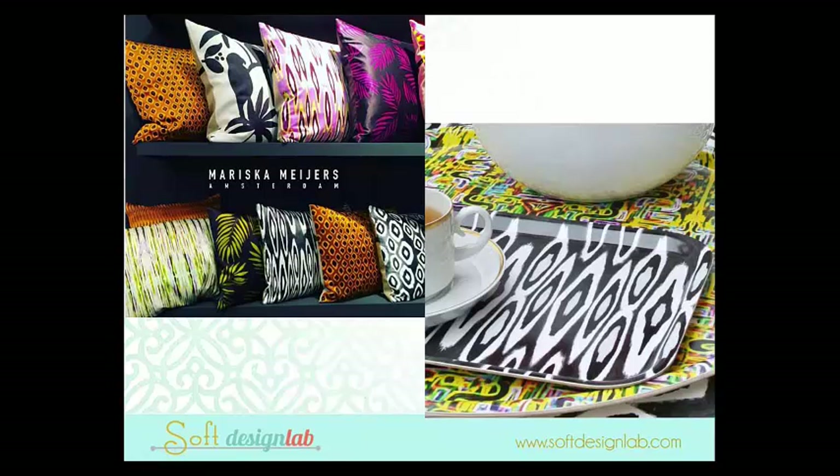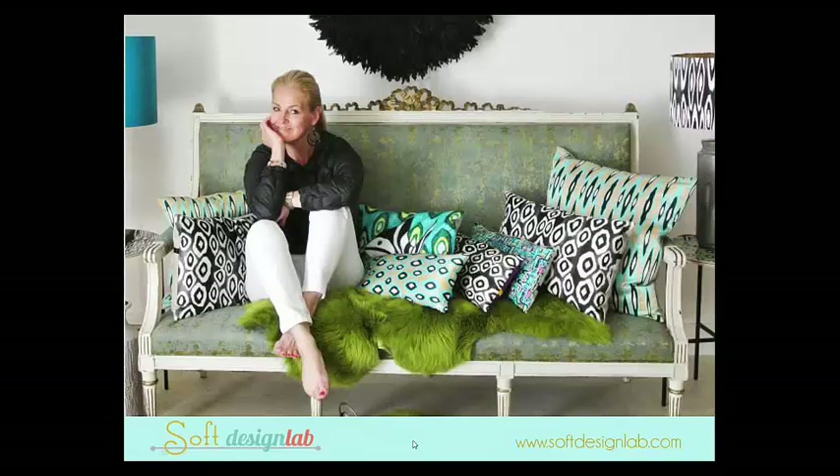Our good friend from over the pond, Mariska Myers from Amsterdam, has these very vivid tribal and tropical prints in very unexpected colorways. She has a lot of tropical influence — parrots, palm leaves and things like that. I believe this is her first exhibit in the United States. Look at that green and that fur — I just love it. She's got stuff with fish and a very interesting take on the ikat and tropical vibe.